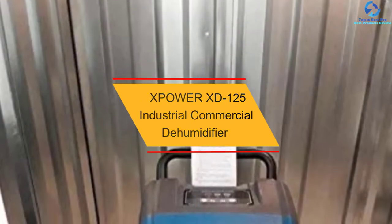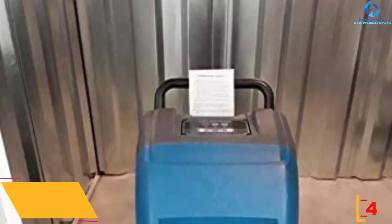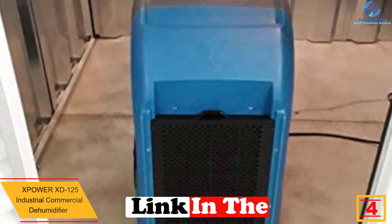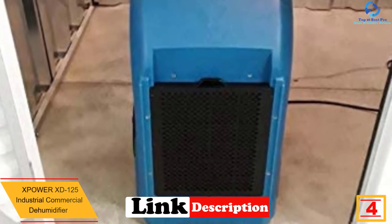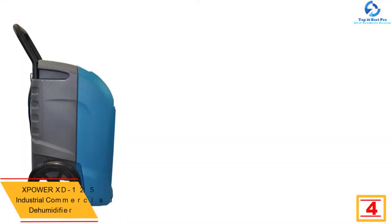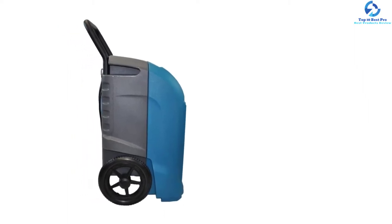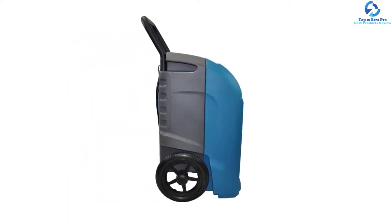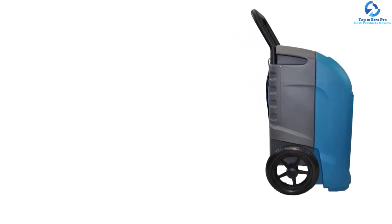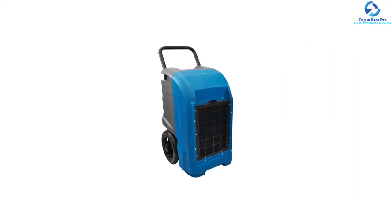At number 4, we have the XPOWER XD125 Industrial Commercial Dehumidifier. This brand has grabbed the attention of end users on an extensive scale as it can remove moisture effectively in comparison to regular models. If there is water leakage or a flood, you can make the best use of this product for disposing of moisture and preventing the growth of mold. With this product, you can extract water from grooming salons, basements, restoration sites, construction sites, flood areas, and disaster reliefs, to name a few.